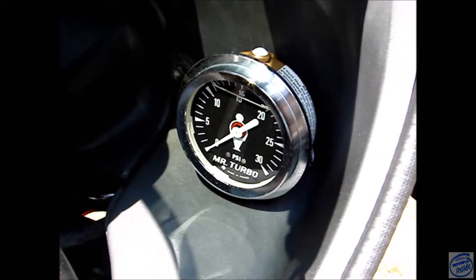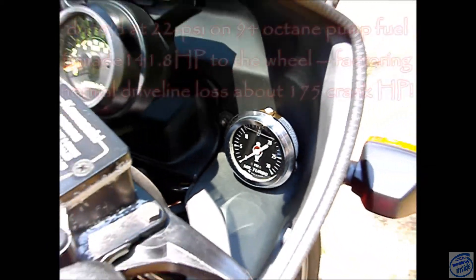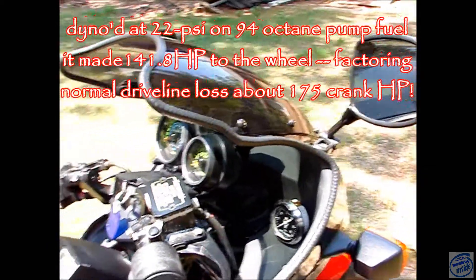I also added this Mr. Turbo 30-pound boost gauge. The highest I've seen is like 22 pounds.